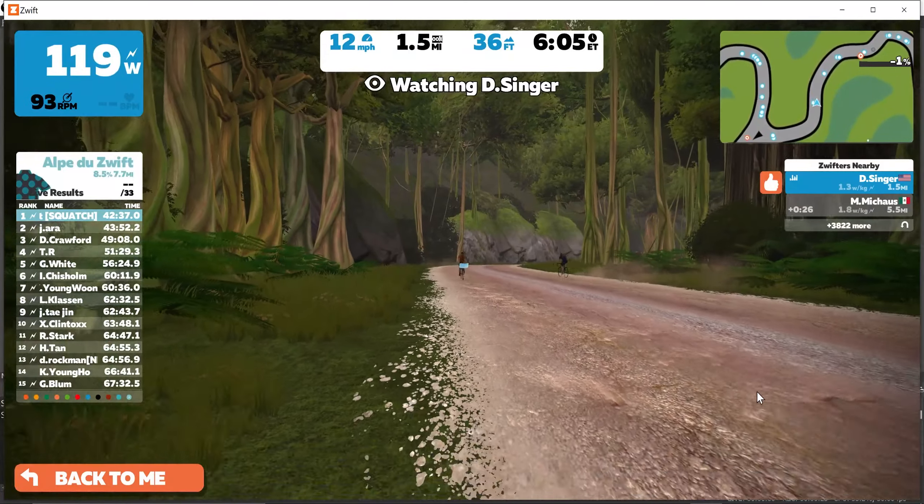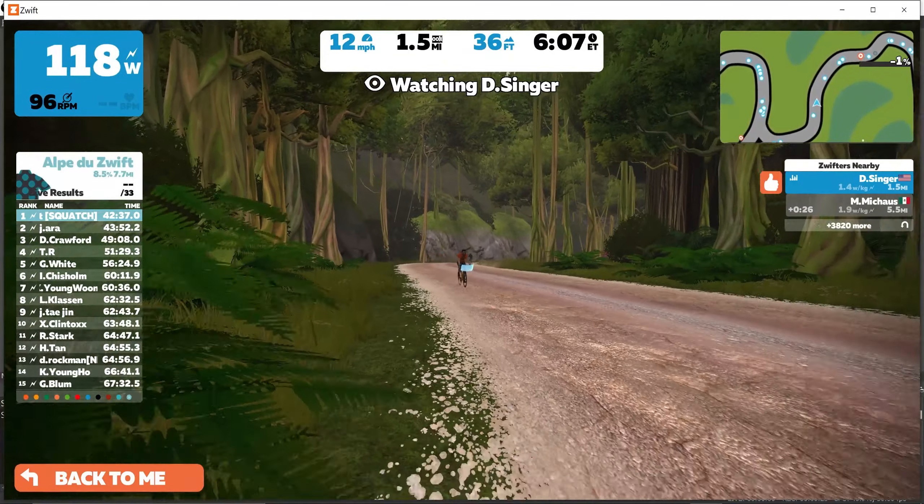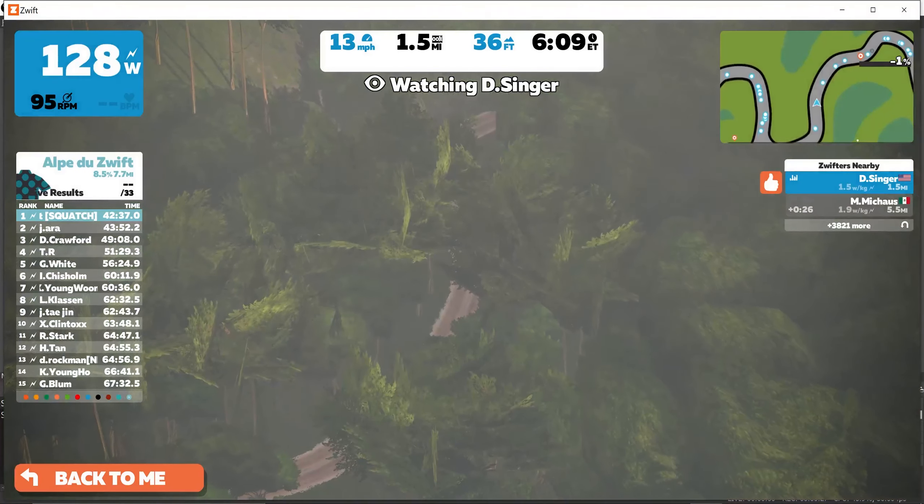Subscribe, like, bell — all of that fun stuff. But today's video is a bit of a quick tip for those of you who might be on the newer side to Zwift.